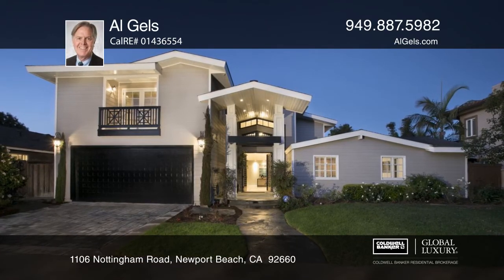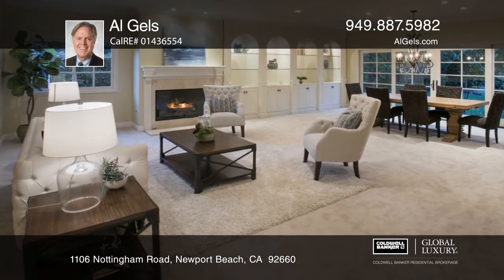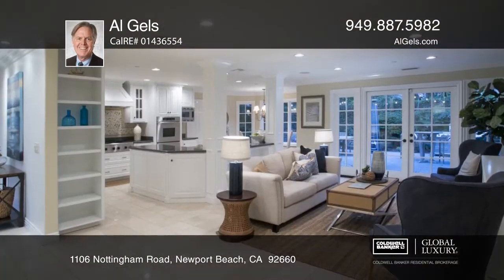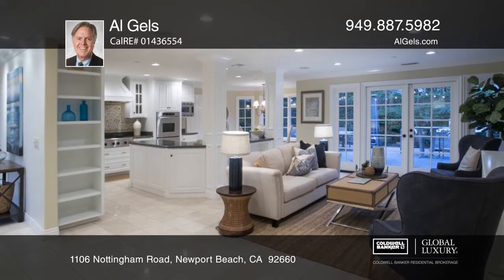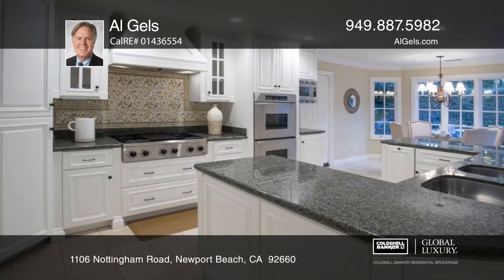This stylish 6 bedroom, 5 and a half bath home is thoughtfully designed with custom upgrades. The approximately 5,100 square feet includes a living room, dining room, family room, media room, and a chef's kitchen.